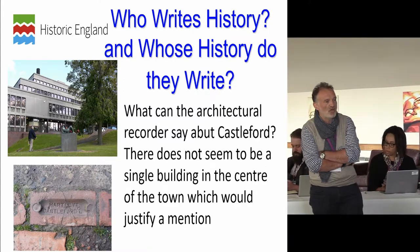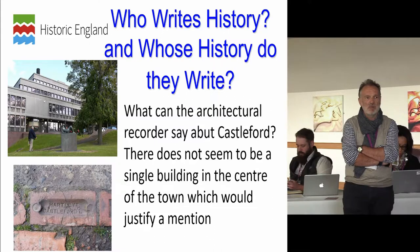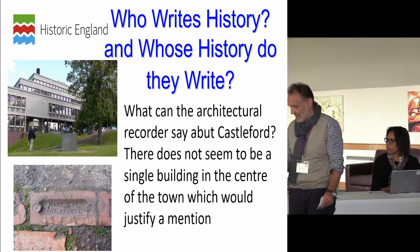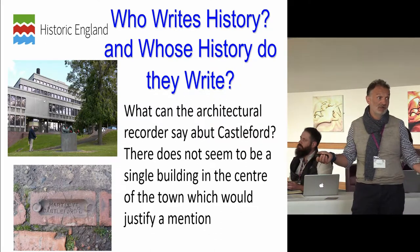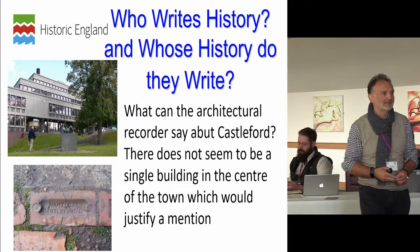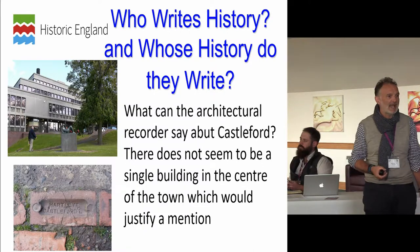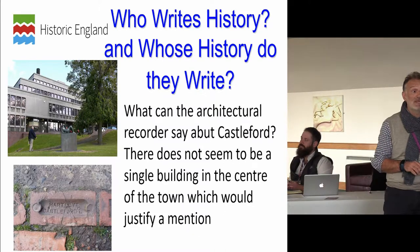The quote reads: 'What can the architectural recorder say about Castleford? There does not seem to be a single building in the centre of the town which would justify a mention.' Written in the 1960s, this meant no heritage person went to Castleford ever again, to the degree that the population ended up feeling like they were worthless — that their place had no meaning. There's a really proactive heritage group there led by Alison Drake. Of their 1960s civic office, she says: 'We can't believe it — they built us this beautiful building and it looks like another slag heap.'